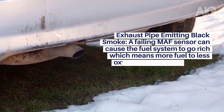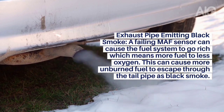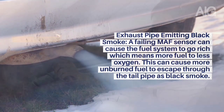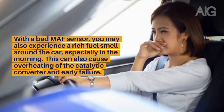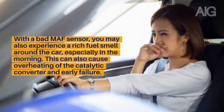Symptom 5: Exhaust Pipe Emitting Black Smoke. A failing MAF sensor can cause the fuel system to go rich, which means more fuel relative to less oxygen. This can cause more unburned fuel to escape through the tailpipe as black smoke. With a bad MAF sensor, you may also experience a rich fuel smell around the car, especially in the morning. This can also cause overheating of the catalytic converter and early failure.